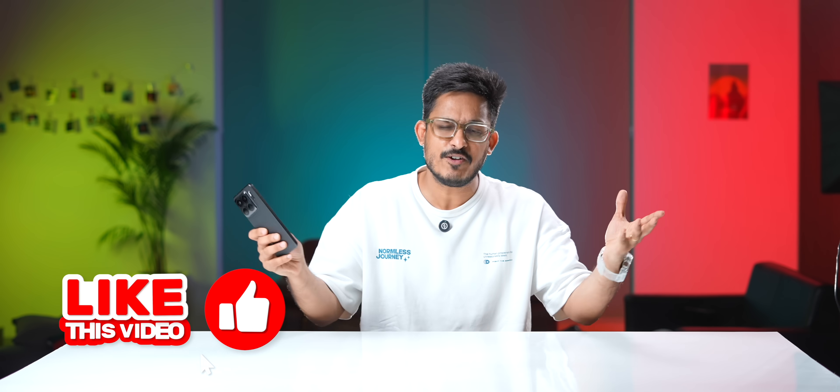That's it from my side. I hope you enjoyed watching this video. If you did, press that like button — it really means a lot. Thank you for watching and I'll see you in the next one. Oh, by the way, if you want to know about the rest of the phone — well, it's good.